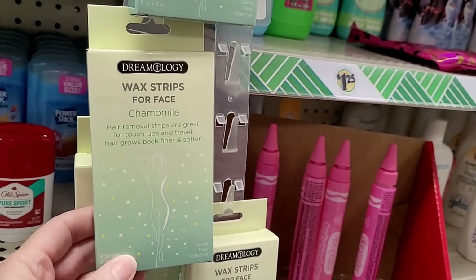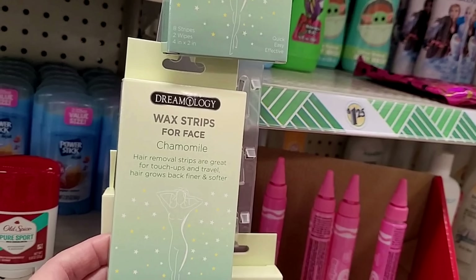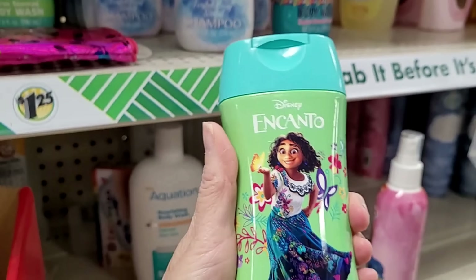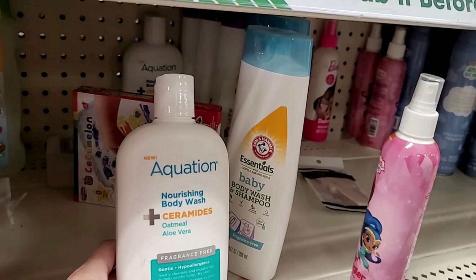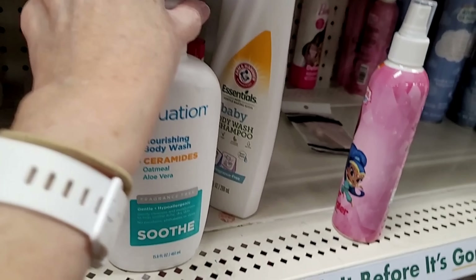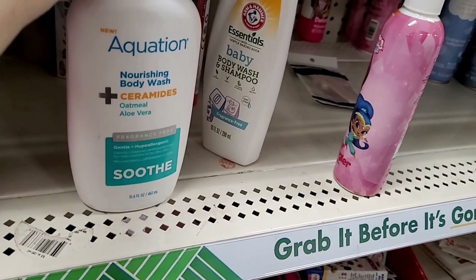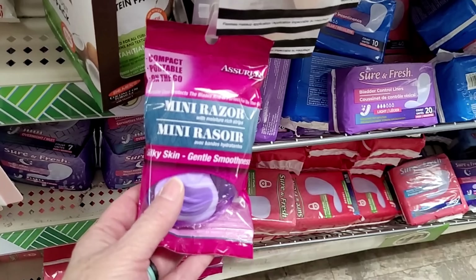Here's more of those wax strips, but these are for your face — chamomile hair removal strips. For these you get eight wax strips for your face. Now we've seen the Star Wars body wash before, but look at this one — they now have the Disney Encanto body wash, tropical bouquet scent. And what is this? Aquation Nourishing Body Wash with ceramides, oatmeal, and aloe vera — fragrance free, soothe — not tested on animals, out of Dallas, Texas, woman-owned company. I don't think I've seen that before. And the little Assured mini razors — another good product if you're traveling.